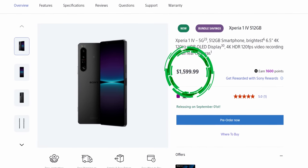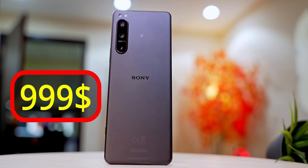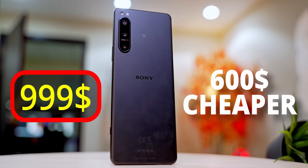Number 1 is the price. While the 1 Mark 4 sold for a ridiculous $1600, the 5 Mark 4 is priced a little more reasonably — $600 cheaper. Now calling that reasonable is a bit of a stretch, but hey, relatively, it is a little more reasonable. What hasn't changed though is availability.